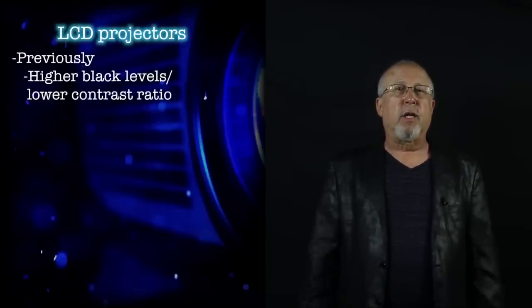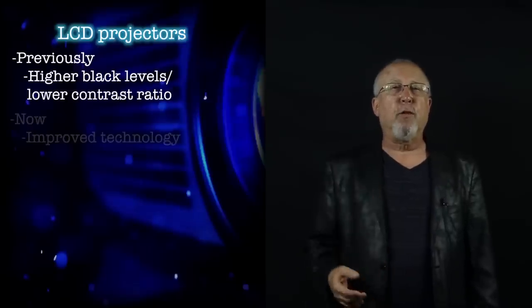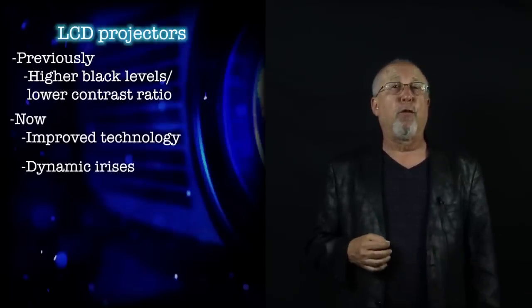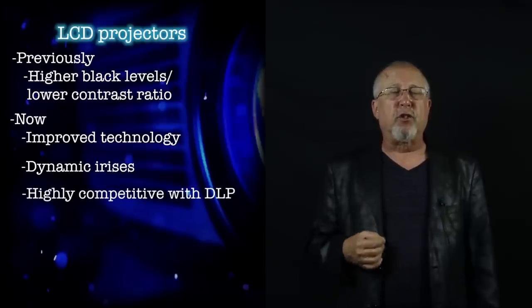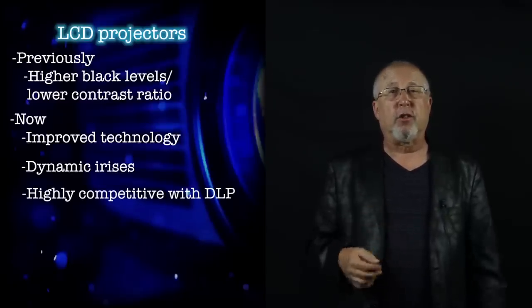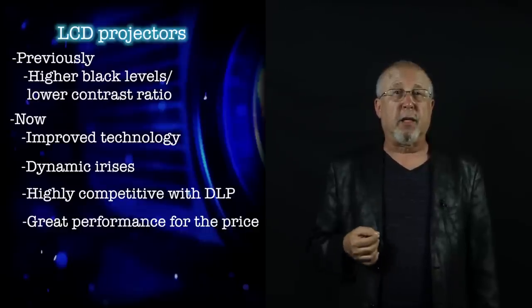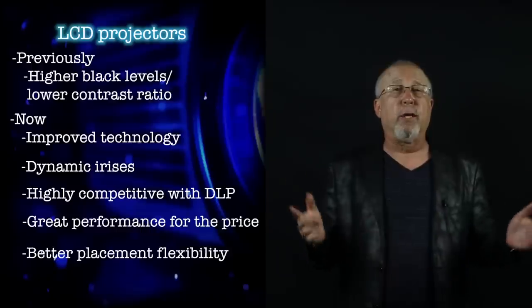In the past, LCD-based projectors suffered from higher black levels and a lower contrast ratio compared to the better DLP projectors. However, significant improvements both in LCD projection technology and techniques like dynamic irises in recent years have resulted in overall performance levels from today's better three-LCD projectors being highly competitive with projectors in the same price range employing DLP or LCoS. In fact, the best bang for the buck is often LCD when it comes to black levels, and they also offer better placement flexibility with longer-range lenses and lots of digital lens shift.